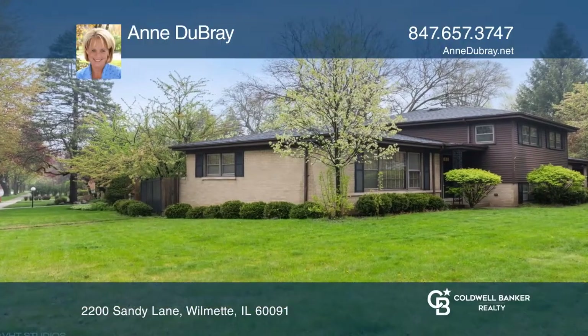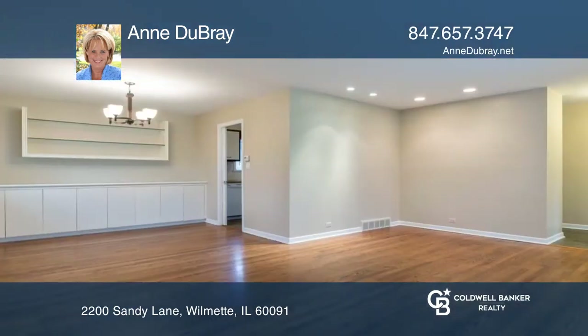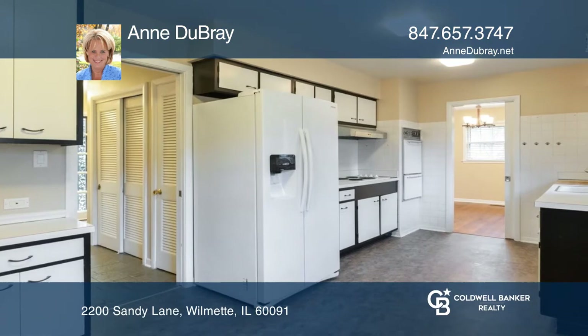Come see this pristine brick home on a quiet cul-de-sac in Wilmette. The living room and L-shaped dining room have recessed lighting and built-ins in the dining area. A spacious kitchen has room for a table.